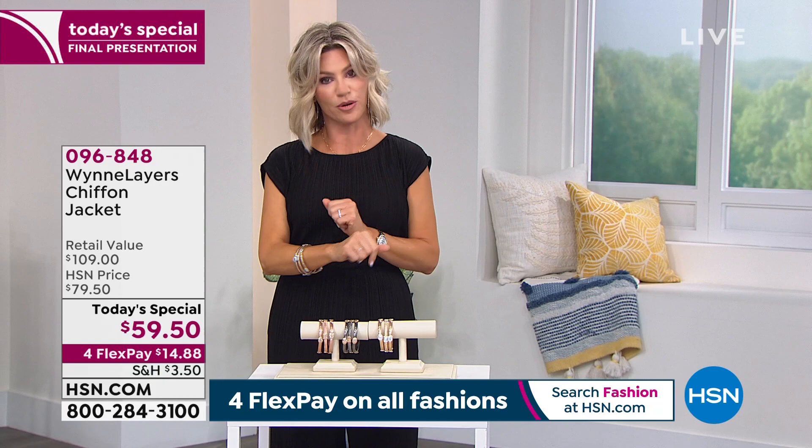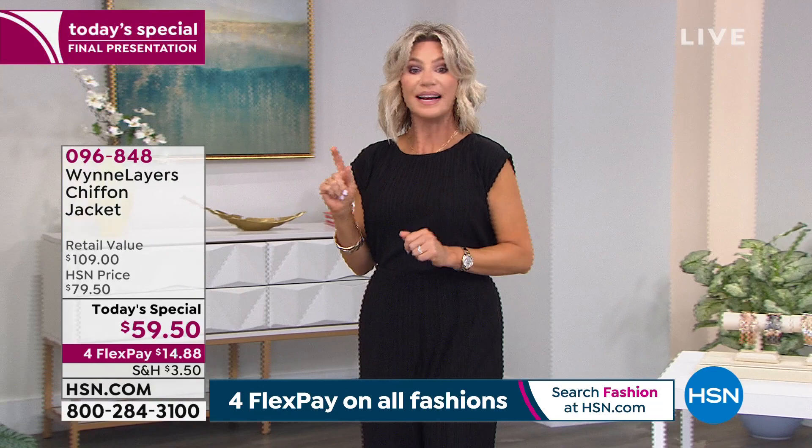Quick reminder: small, medium, or large. This is our today's special. We already had our final presentation. 19,000 of these were ordered, and 1,500 of these are left.